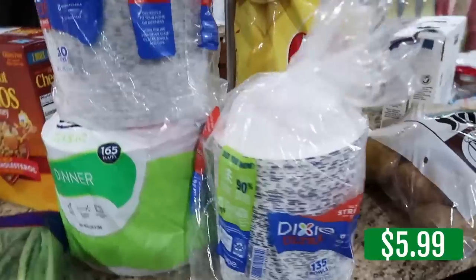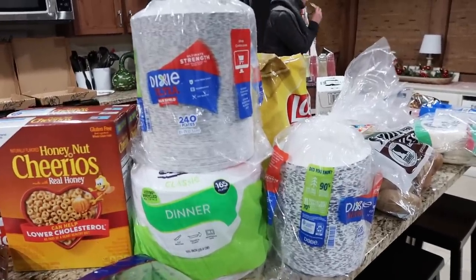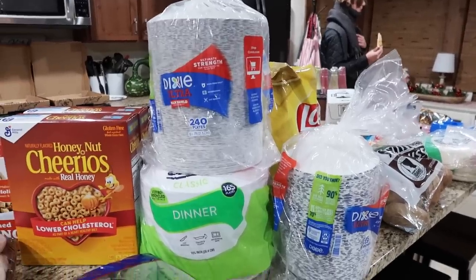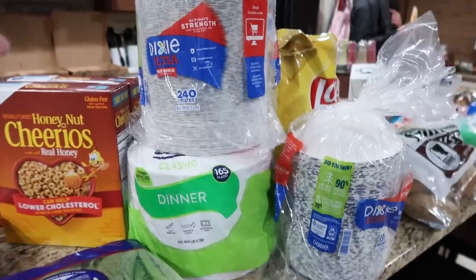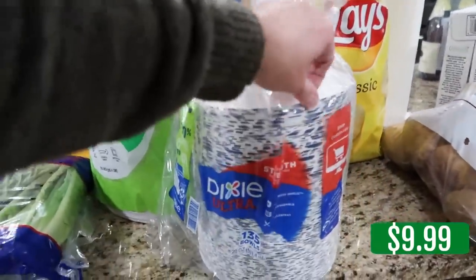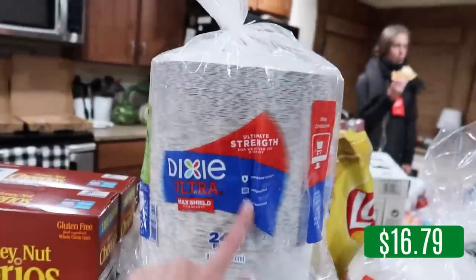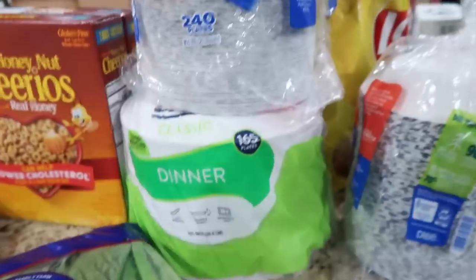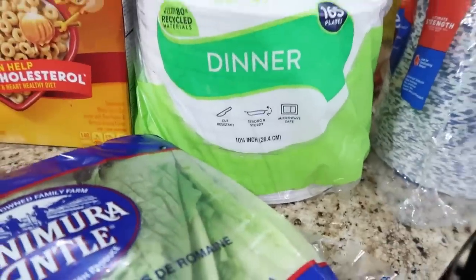I picked up paper plates. I did a price comparison with Sam's Club — they're doing a scan-and-go deal for two dollars off, but after checking all prices there was no reason for me to drive there; I'd basically just use the gas money. So I got the plates here at Costco: Dixie Ultra 135-count bowls, Dixie 8.5-inch plates with 240 count, and Chinet dinner plates at 10 and 3/8 inch — 165 plates.